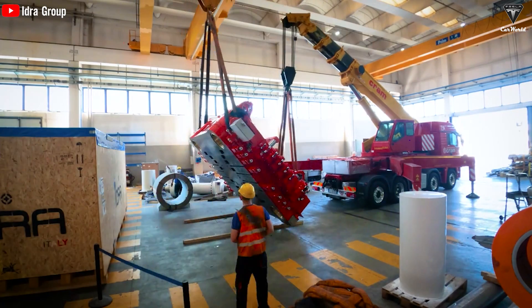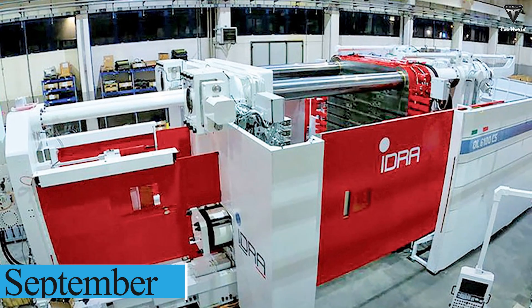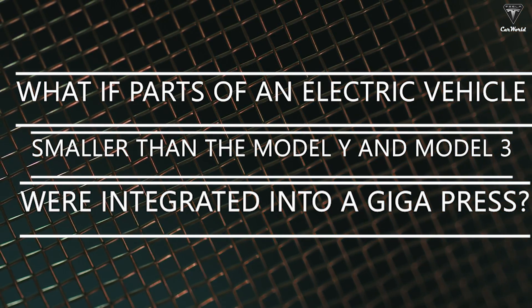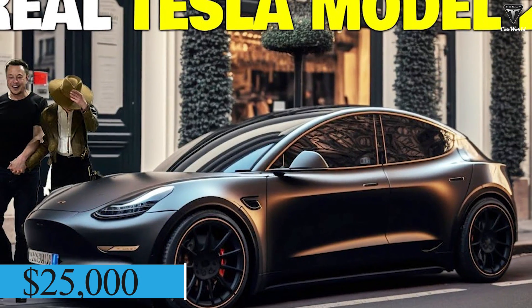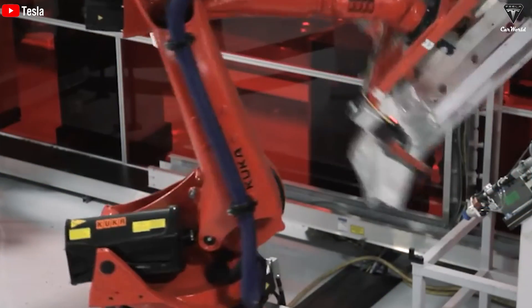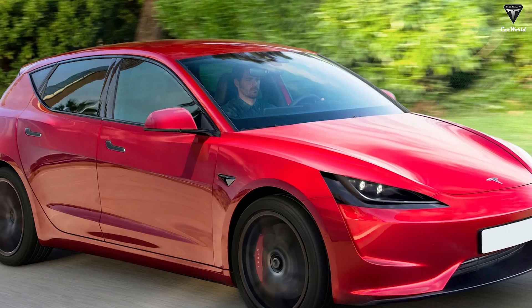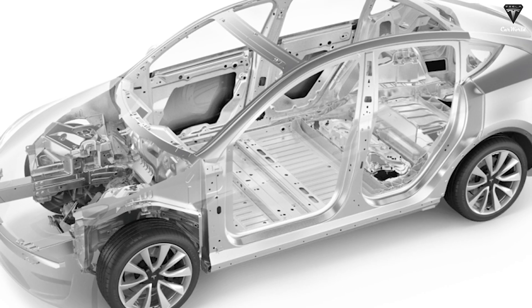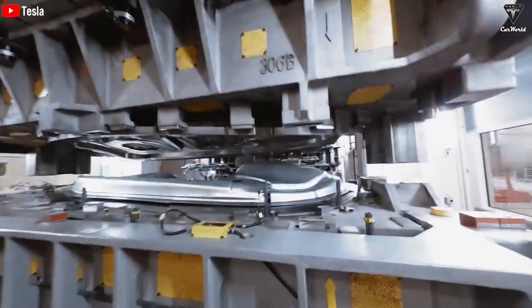The company has consistently expanded its capabilities, introducing a 9,000-ton press earlier this year and two additional presses in September. Tesla's $25,000 electric car — a low-cost, trend-leading electric vehicle — will be produced in Texas with an unboxed production method. This car is so small that it is expected to have no storage space for luggage, and it would be ideal for casting a monolithic underbody with a Gigapress. Unfortunately, reality does not allow Tesla to create the entire frame of this car with a 9,000-ton press.